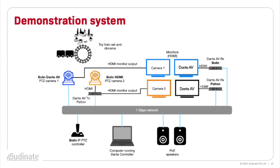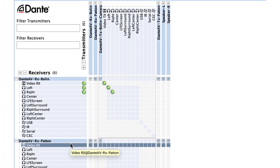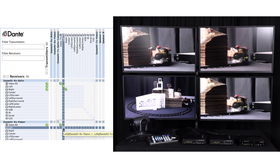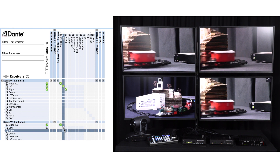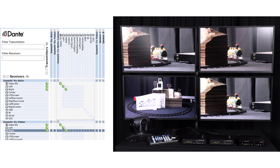Now let's go a bit further. We'd like to connect the Dante AV output of the Bolin D412 to two monitors at once. Do we need a splitter or a matrix switch? No. We simply click at the intersection of the Bolin D412 video transmit channel and the video receive channels of both the Bolin and Patton decoders at once. That's all we have to do, and now both monitors on the right hand side are showing the content from the Bolin D412 PTZ camera. Adding endpoints in a Dante system is really just this easy.